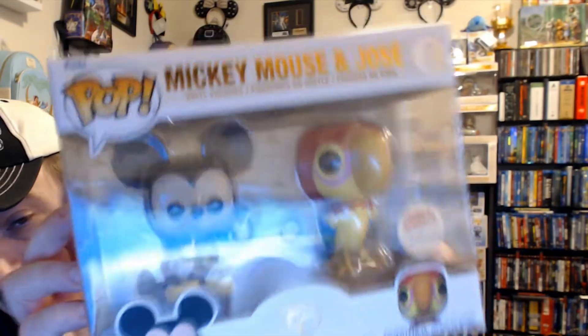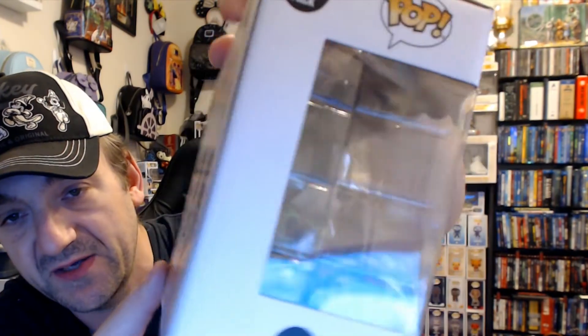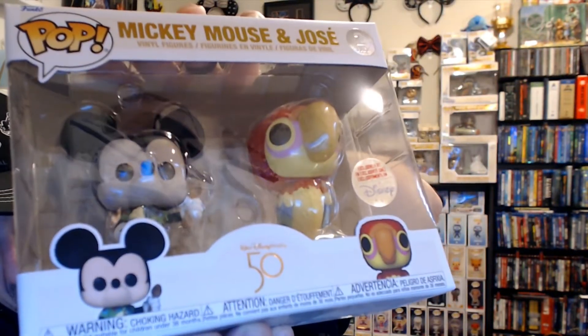I'm not taking any of my 50th stuff out of the box, so this is staying in box for now — I haven't decided what I'm doing with the 50th stuff yet. But yeah, that is such a cool piece and I'm obsessed with it.